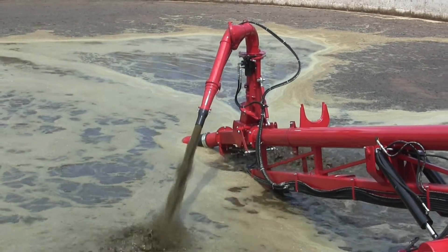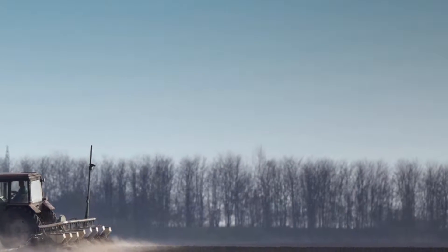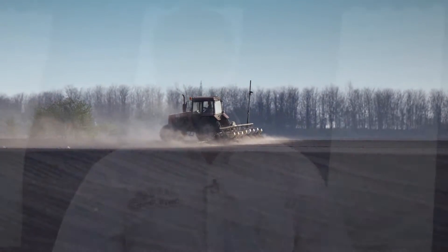We break those cycles, reduce agitation time — we liquefy the pit so it agitates very easily. We get a very uniform nutrient density throughout that pit, so when you start hauling and when you end hauling, you have about the same nutrients.